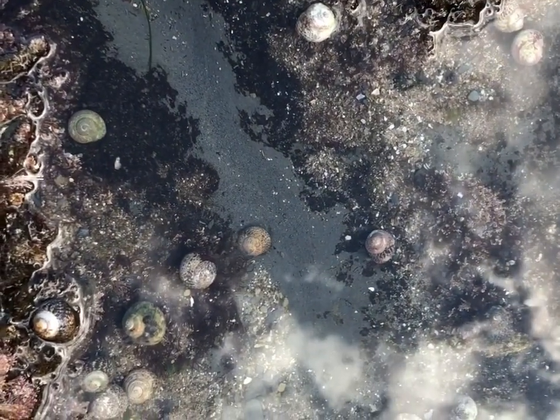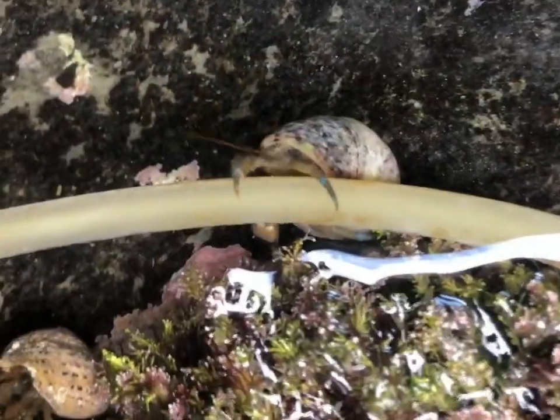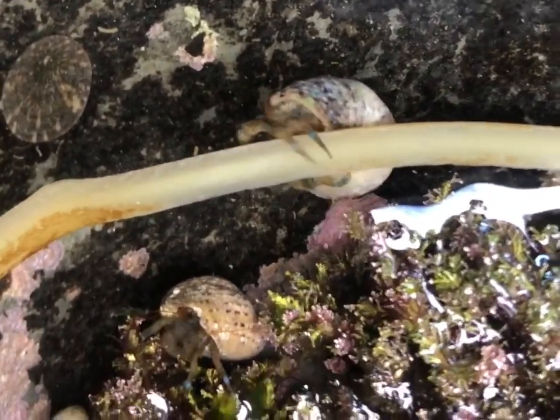Hermit crabs can also be seen shuffling around tide pools, living in the shells of other animals to protect their soft bodies. A hermit crab's growth is limited by the size of the shell they have found and live in, so they're always on the lookout for a bigger and better home.